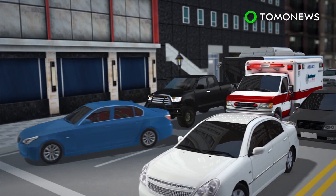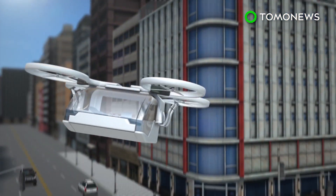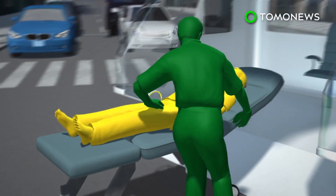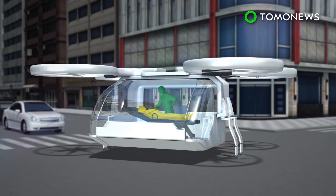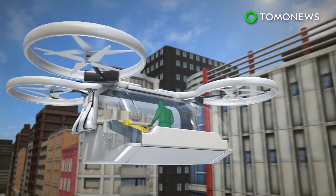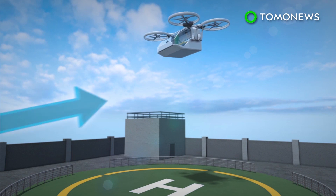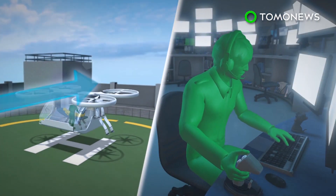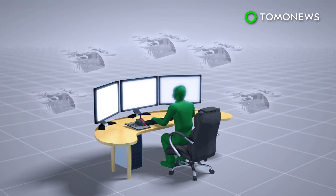It is able to travel above traffic and other obstacles on the ground, allowing the drone to arrive at its destination faster than regular ambulances. Given its relatively small size, the drone is able to land almost anywhere. There is enough space inside for one patient and a medical worker. It can either travel on autopilot or be controlled by a pilot remotely in the event of difficult takeoffs and landings. A single pilot can also control an entire fleet of ambulance drones remotely.